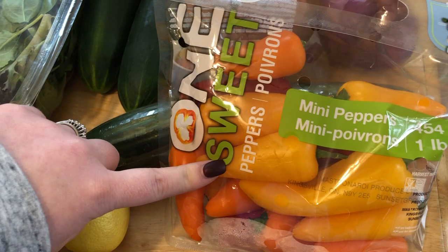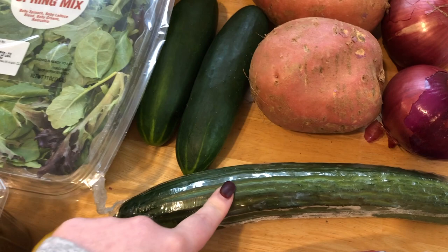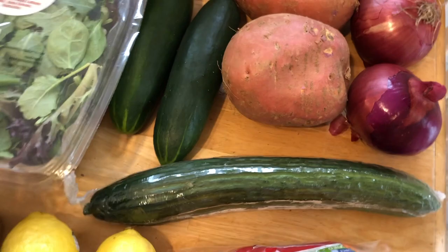I had to get one English cucumber and then two regular cucumbers. I just like the combo of having the skin on sometimes, and one of these is actually for tzatziki sauce. Just some cucumber variety I guess. And then I grabbed two sweet potatoes and two red onions and then bananas.